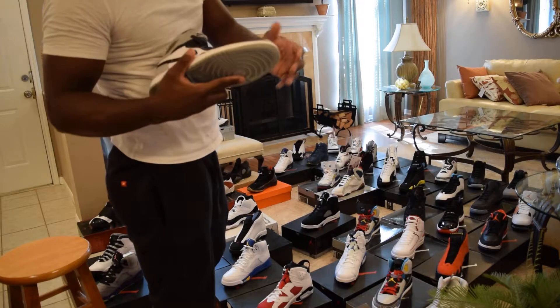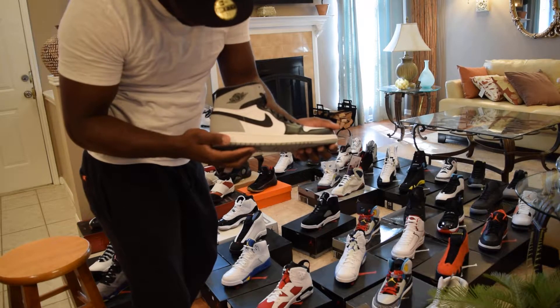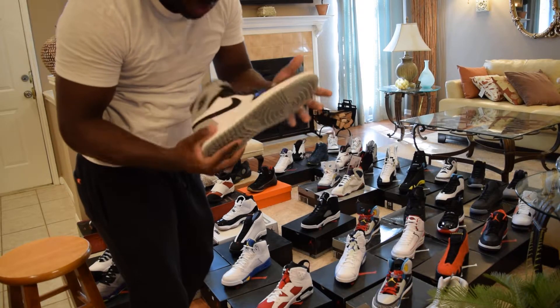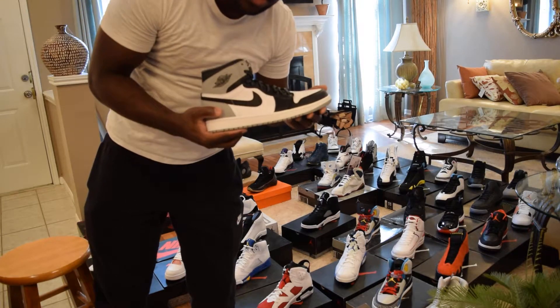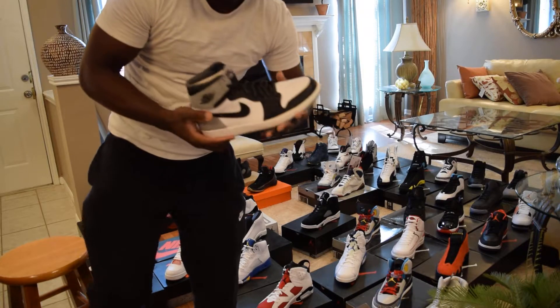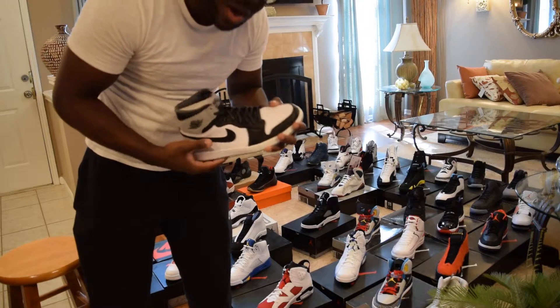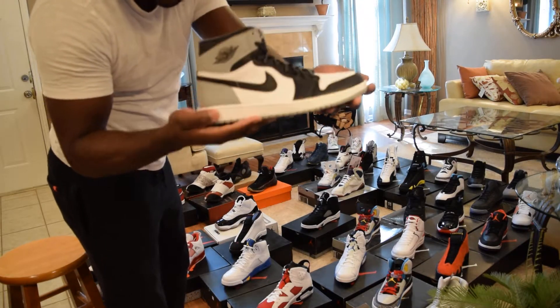Baron Ones — this was the second pair of Ones I got. I like it. Jordan Ones remind me of the Chuck Taylors — you can just throw them on, wear them with anything. Kind of a just-get-up-and-go type of shoe. Bare Ones.